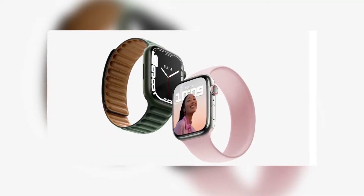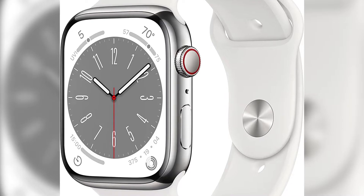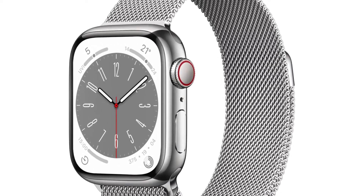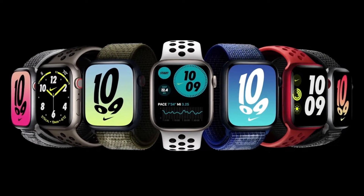It cannot perform high-velocity and high-pressure tasks such as jet skiing on water. Furthermore, it will be available in two sizes: the 41mm variant and the 45mm variant. You will also be given the option to choose between an aluminum case and a stainless steel case. As for the colors, the device will be available in silver, red, starlight, midnight, graphite, and gold.